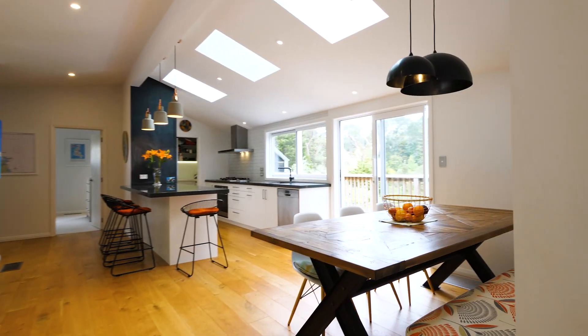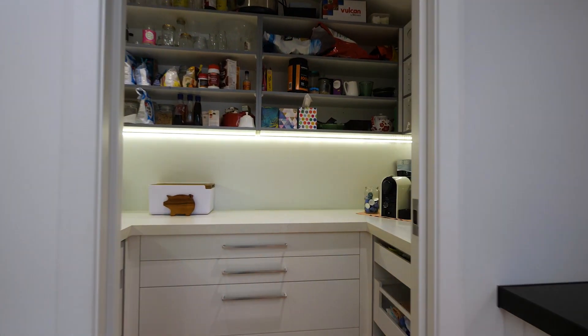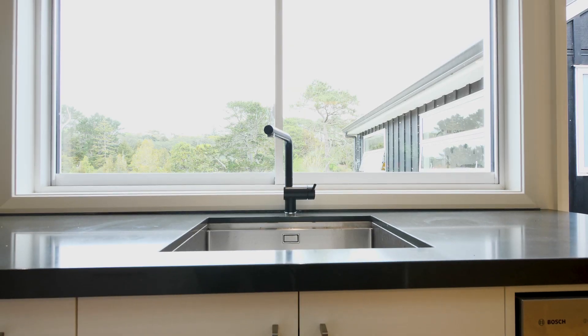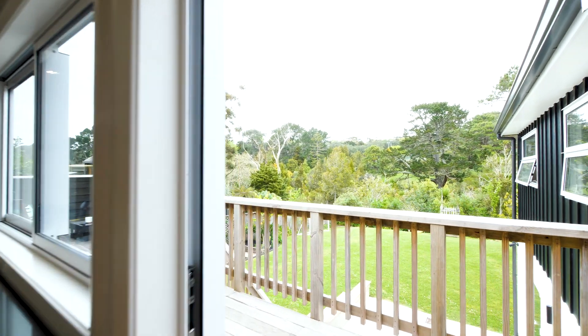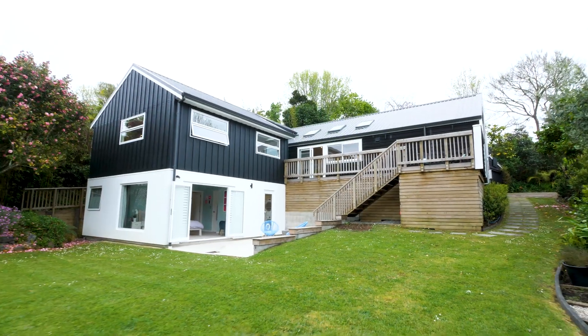There's an entertainer's kitchen complete with butler's pantry — all the storage that any family needs. All the mod cons are provided for here, and there is nothing for you to do except move in and enjoy.